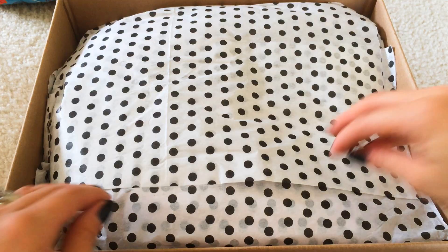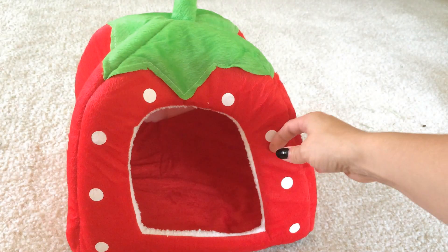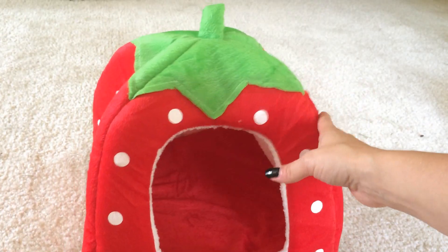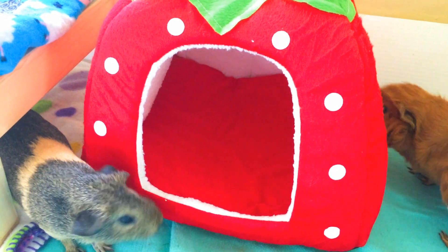I love it! Okay, let's see what else we got. It's a strawberry hideaway and I'm so excited about this. I'm going to go ahead and get the girls and see what they think of it.